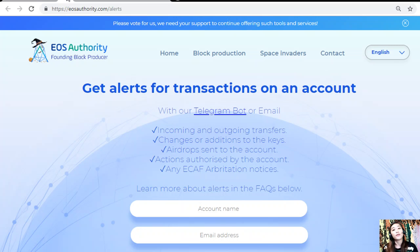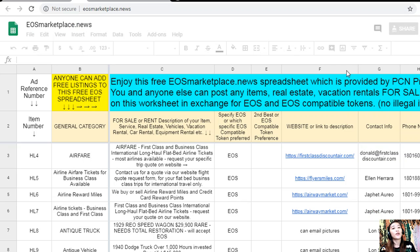EOS Authority also performs as a block producer and deals professionally with technical matters, arbitration, and governance. If you want to get alerts for transactions on your account, go to eosauthority.com/alerts, type in your account name and email address in the fields provided. You could also advertise what you have for sale in exchange for EOS, and what you would like to buy, by going to the website eosmарketplace.news.